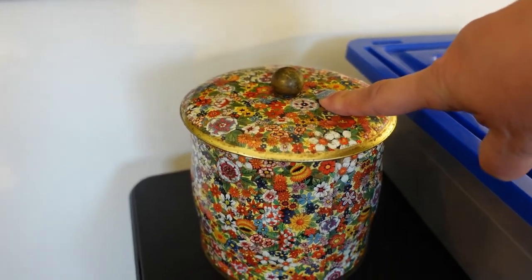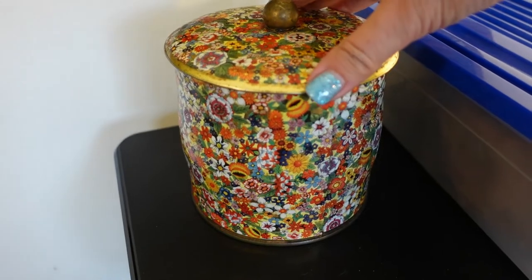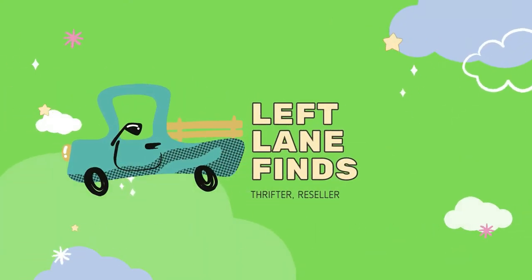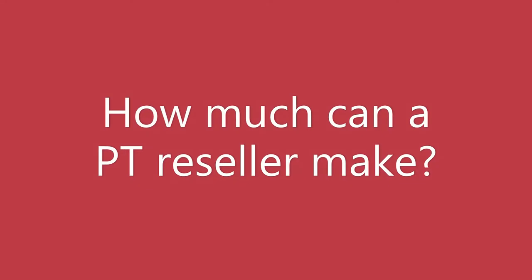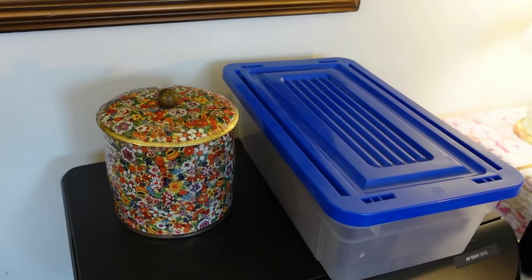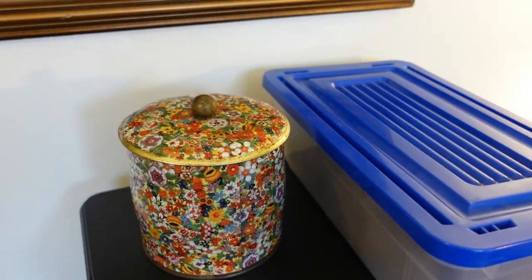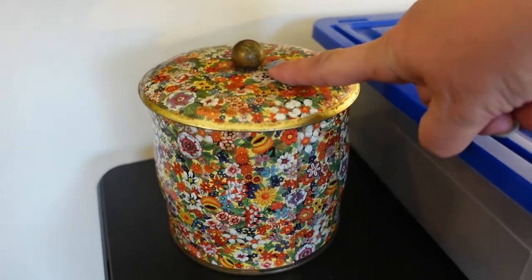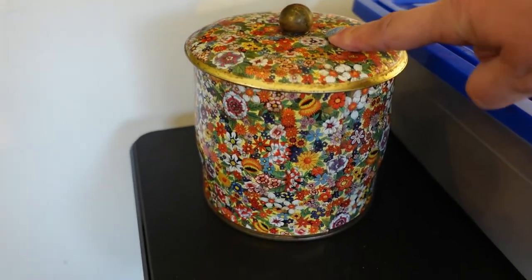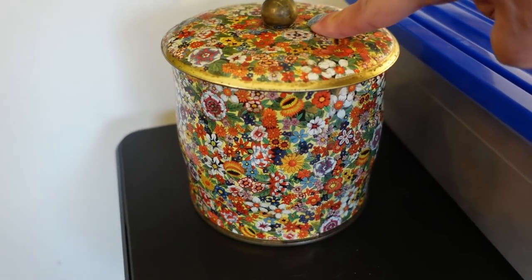We sold this little English biscuit tin for $32 plus shipping on eBay. This is Dina with Left Lane Finds, welcome back to my channel. My daughter Alyssa from Green Bee Explorers sold this little English biscuit tin for $32 plus shipping on eBay.